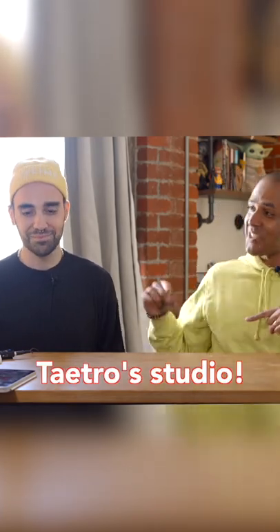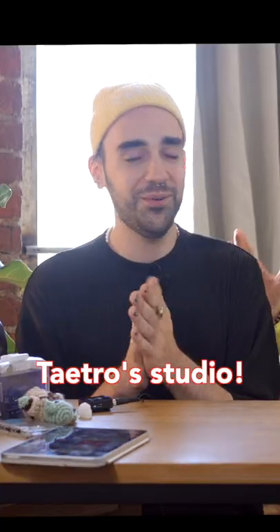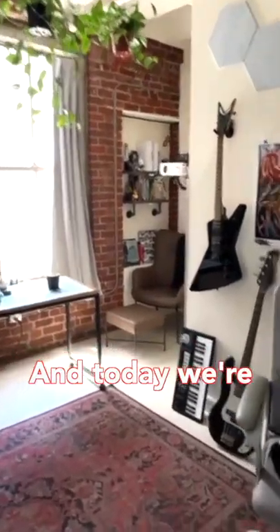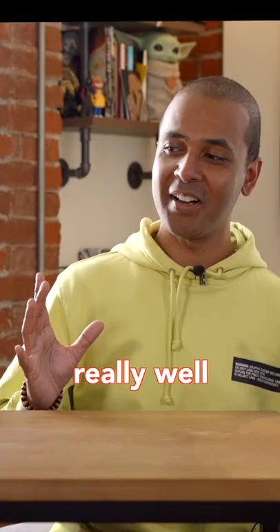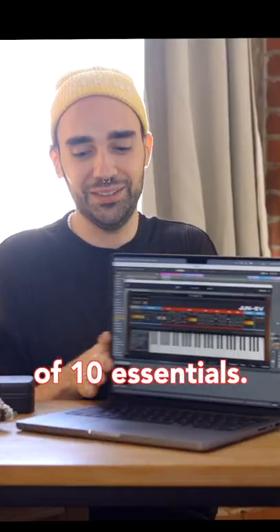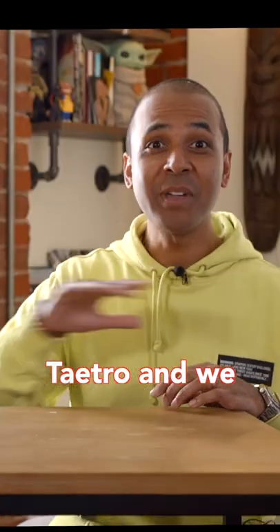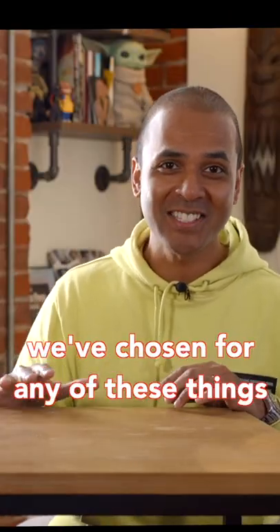I am actually in Tatro's studio. Welcome to the lo-fi loft. This vibe is amazing here and today we're going to actually get to know you really well through a list of 10 essentials — producer essentials that are not all music related. I'm doing this with Tatro and we have no idea what we've chosen for any of these things.